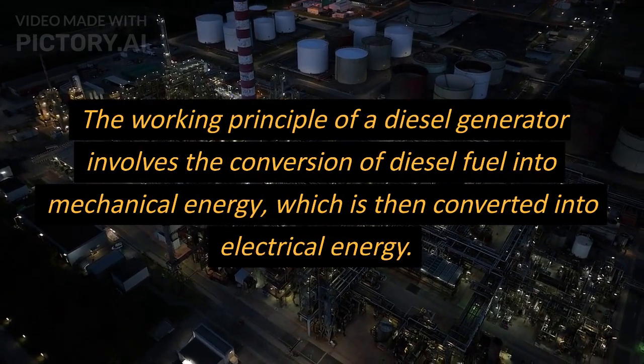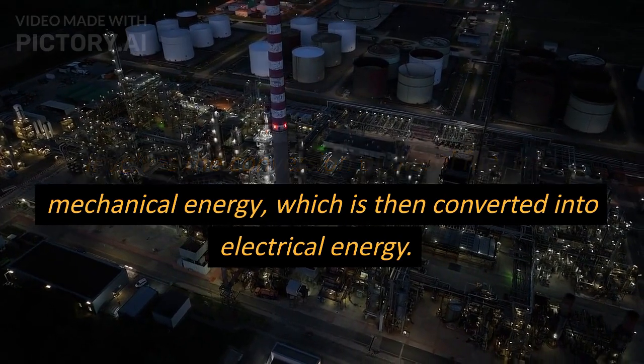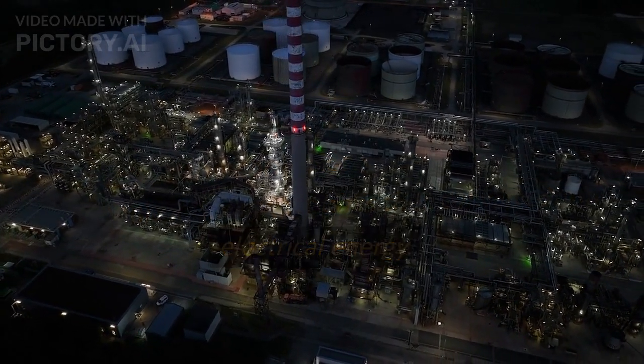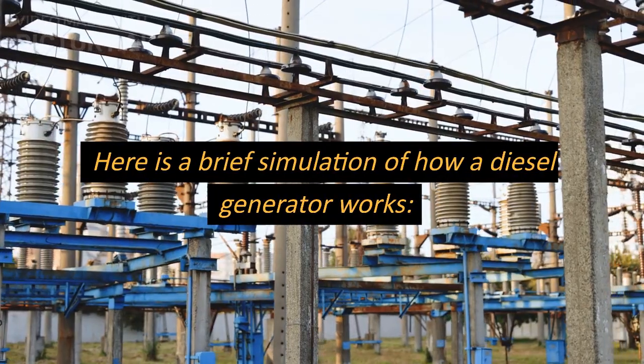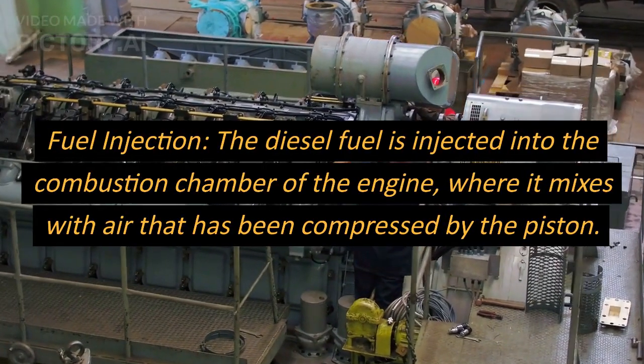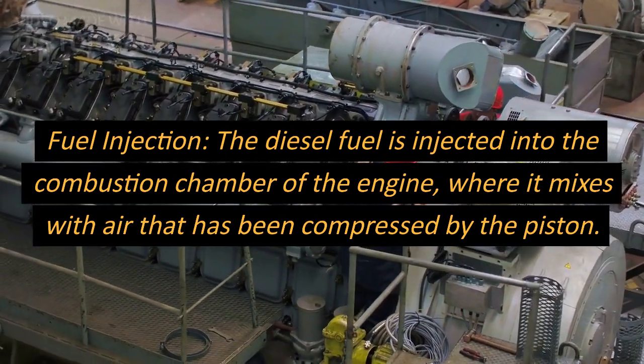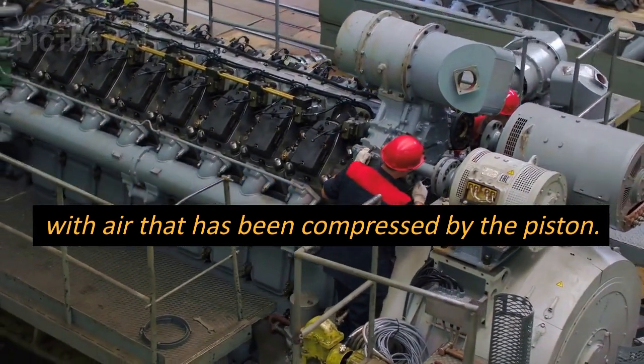The working principle of a diesel generator involves the conversion of diesel fuel into mechanical energy, which is then converted into electrical energy. Here is a brief simulation of how a diesel generator works. Fuel Injection: the diesel fuel is injected into the combustion chamber of the engine, where it mixes with air that has been compressed by the piston.